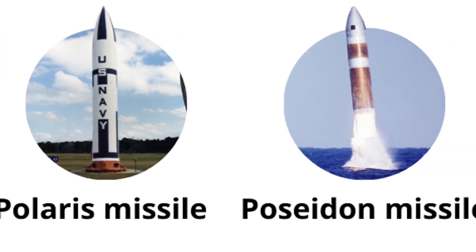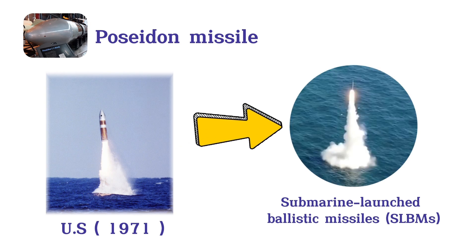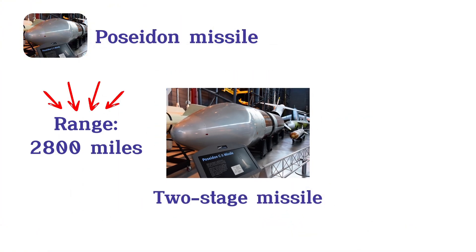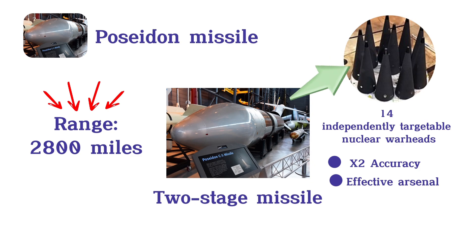Poseidon Missile. The Poseidon Missile, introduced by the U.S. in 1971, was a significant advancement in submarine-launched ballistic missiles, SLBMs, replacing the Polaris system. This two-stage missile maintained a range of 2,800 miles but could carry up to 14 independently targetable nuclear warheads, doubling the accuracy and increasing the effective arsenal of each submarine.